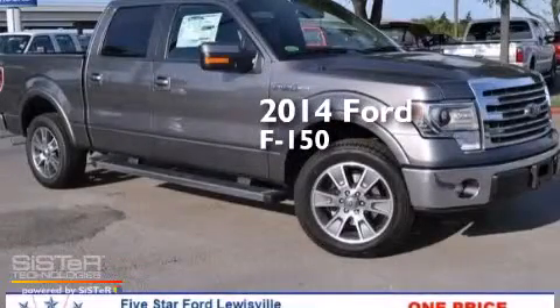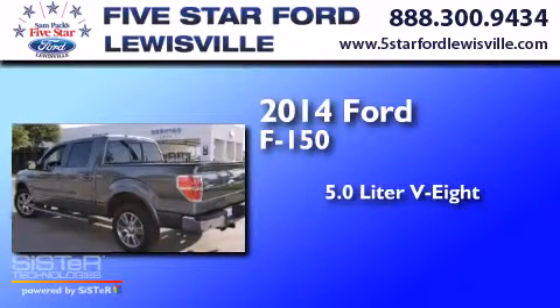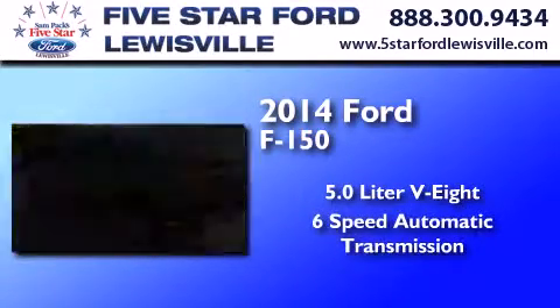This is a brand new 2014 Ford F-150. It has a 5.0 liter 8-cylinder engine and a 6-speed automatic transmission.